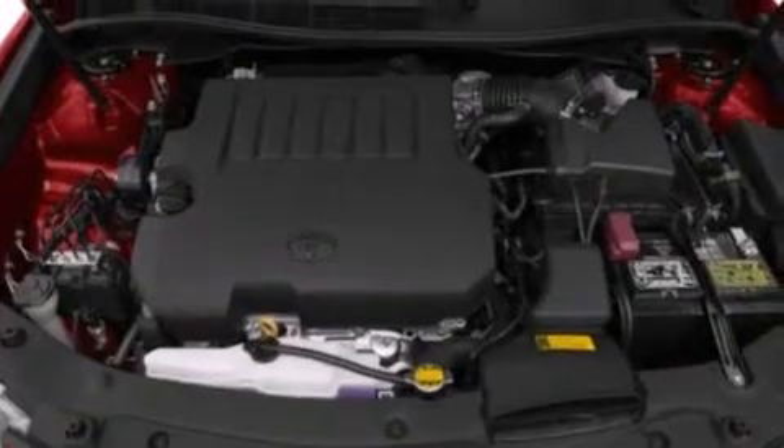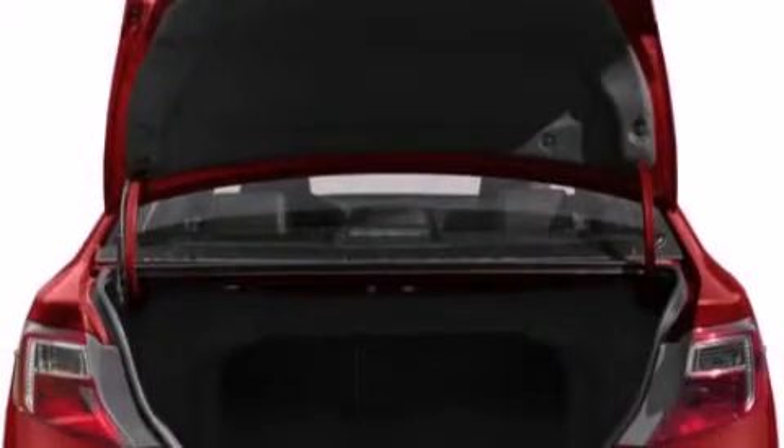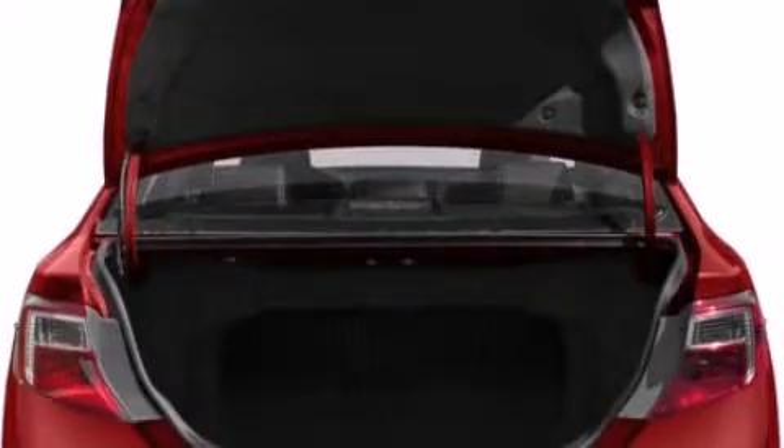All of the following features are included: a split-folding rear seat, cruise control, a rear window defroster, a CD player, and a leather-wrapped shift knob.